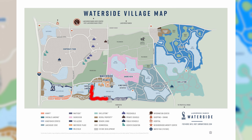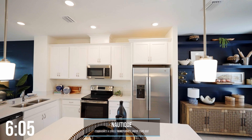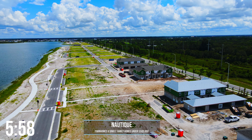Moving over to Nautique, this is built by MI Homes and is part of the Sarasota Affordable Housing program. This makes almost all of these townhomes and single-family homes fall under the $500,000 range. They have a few small amenities and will also have a boat ferry taking residents into Waterside Place.